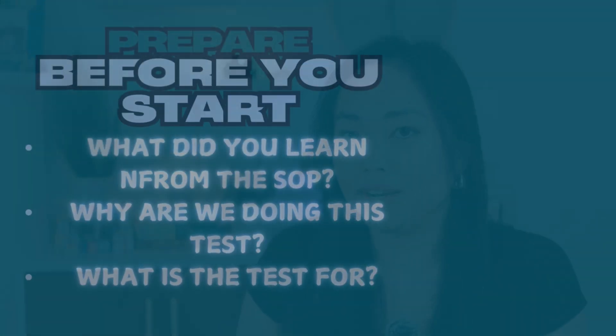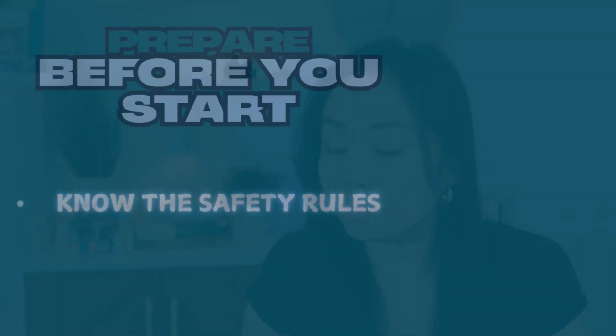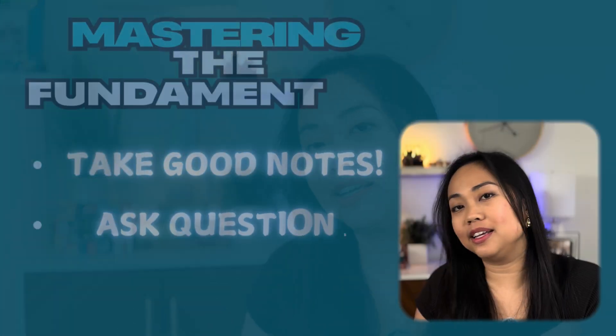Number three is know the safety rules. Every lab has safety protocols, so make sure you are wearing the appropriate PPE for whatever rotation you're in.